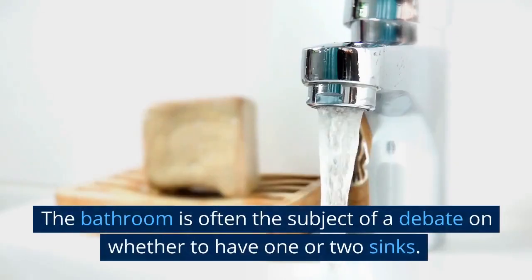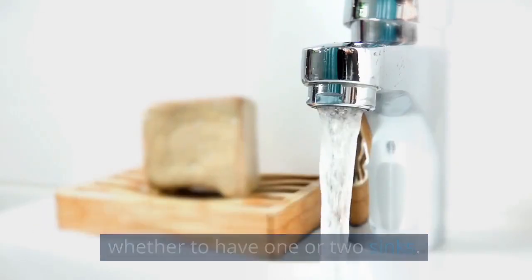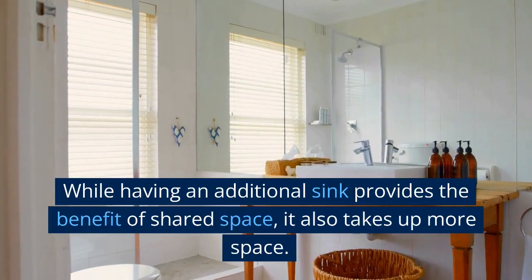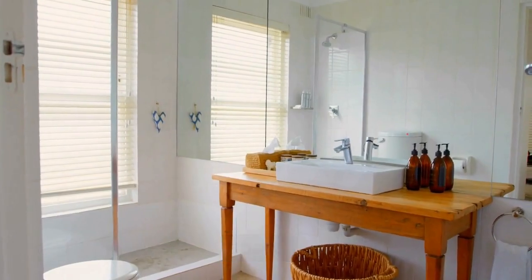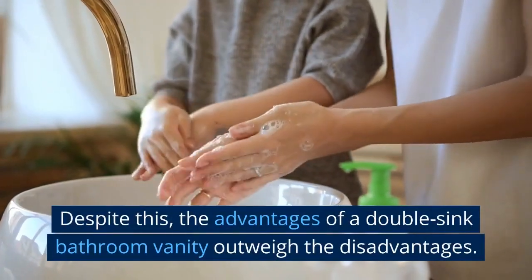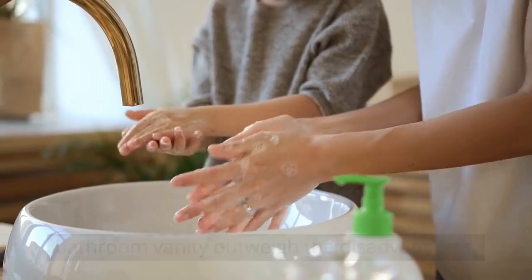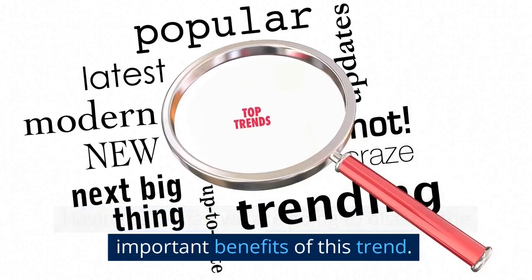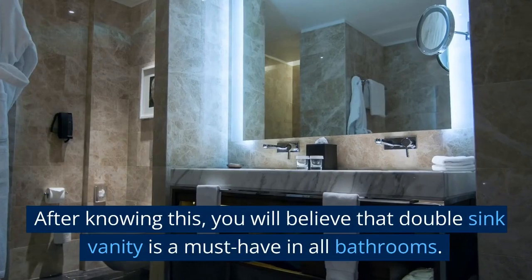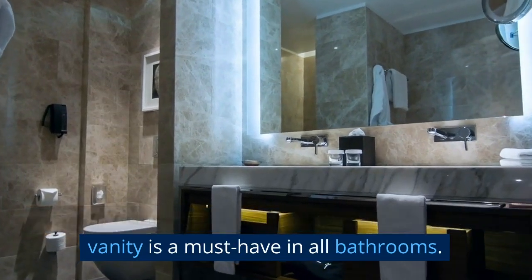The bathroom is often the subject of a debate on whether to have one or two sinks. While having an additional sink provides the benefit of shared space, it also takes up more space. Despite this, the advantages of a double sink bathroom vanity outweigh the disadvantages. We are going to discuss the important benefits of this trend, and you will believe that double sink vanity is a must-have in all bathrooms.